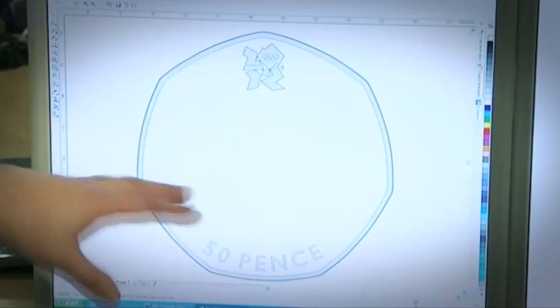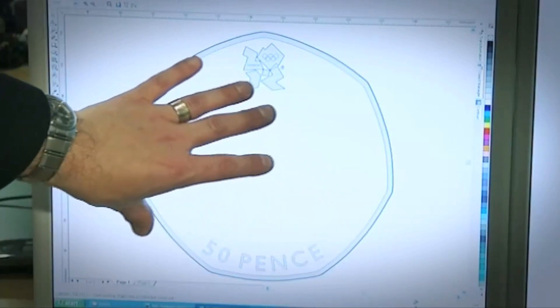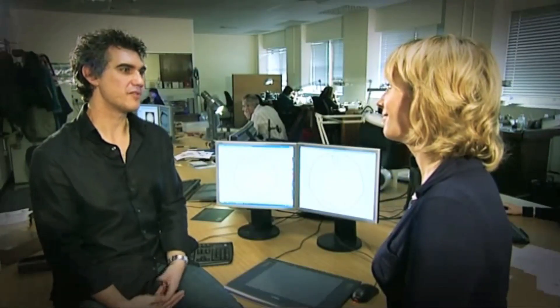If you go on the website, there's a downloadable template. It gives you the bits of the design that we want to keep in one place, which is the logo and the lettering. After that, it's entirely up to you. The closing date for the competition is the 24th of April — post it back to us at the Royal Mint and we'll take it from there.